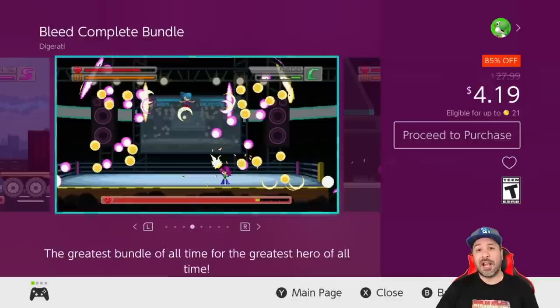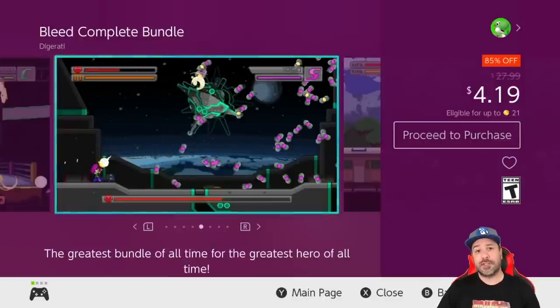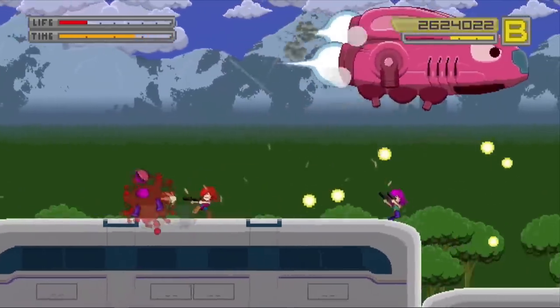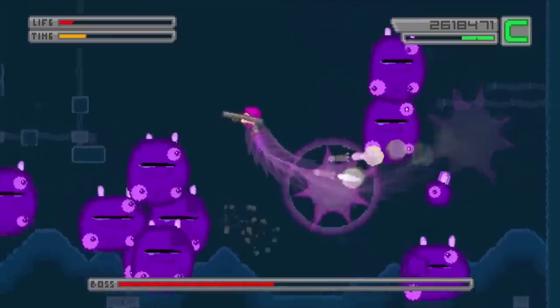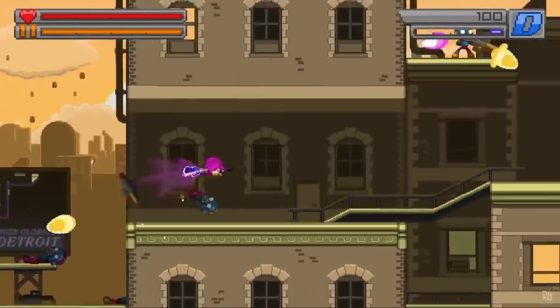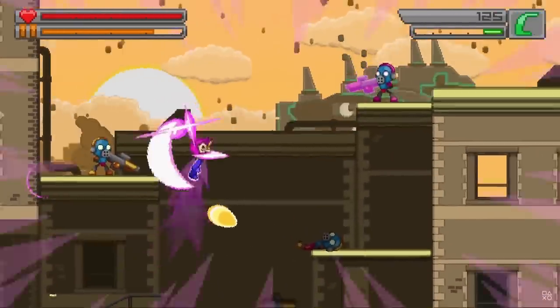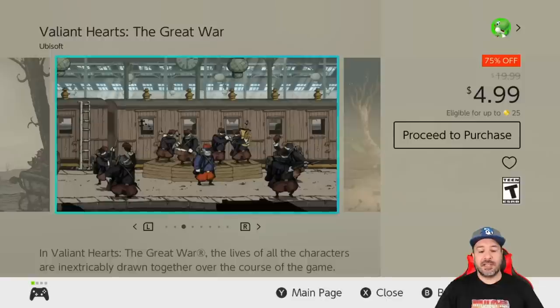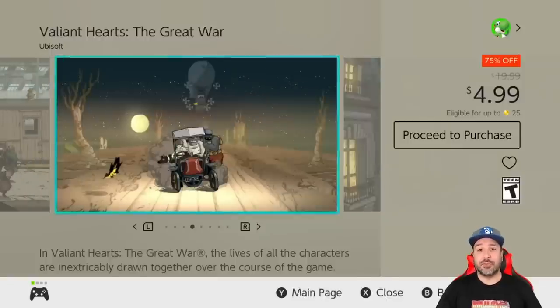We're also seeing Bleed for a second time because we have the Bleed Complete Bundle at 85% off for four dollars and 19 cents. If you're not into Slain and just want the ultimate 2D side-scrolling bullet-hell adventure, the Bleed Complete Bundle at only four dollars and 19 cents is where you should look this week — you get both Bleed 1 and Bleed 2 for under five dollars.